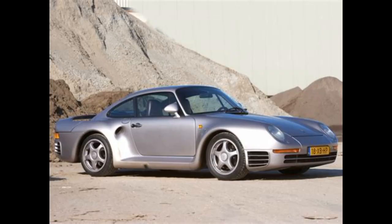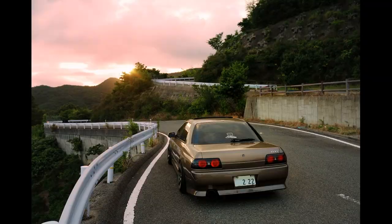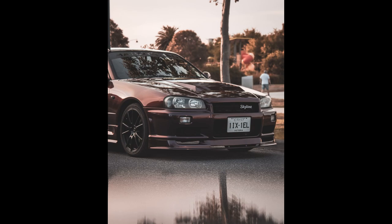Starting off the list is the Nissan Skyline GT-R32. Year banned: 1989. The reason — they considered the car too powerful and fast for Australian roads, with concerns over safety and potential misuse. Current status: allowed under special conditions, including age and compliance with specific regulations.